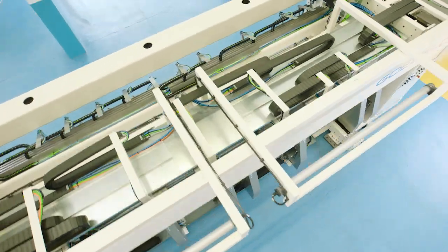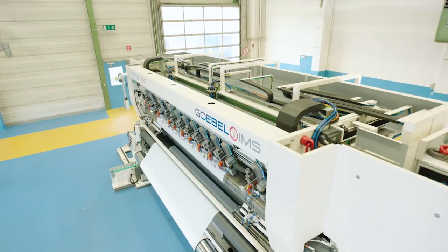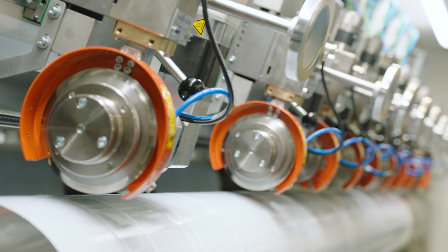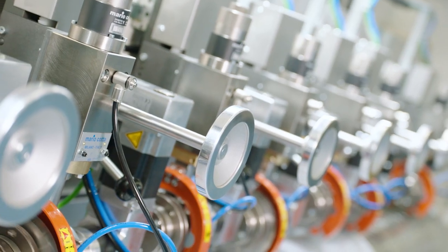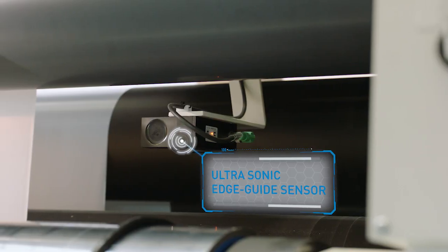Together, these innovations make Interslit BSF a highly efficient, reliable and user-friendly machine. The individually driven spreader and guide rollers of Interslit BSF allow for a constant low web tension. In addition, the driven shear-cut concept ensures a highly precise cutting quality.